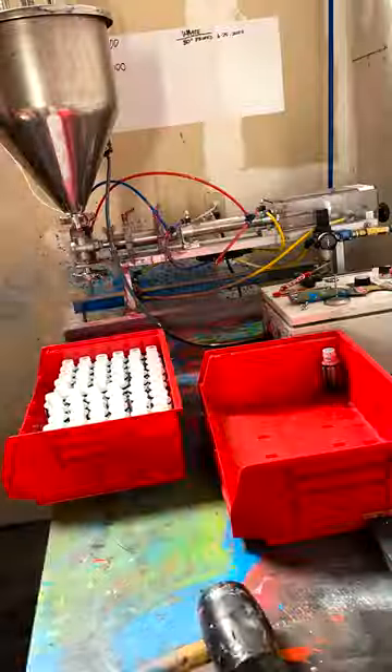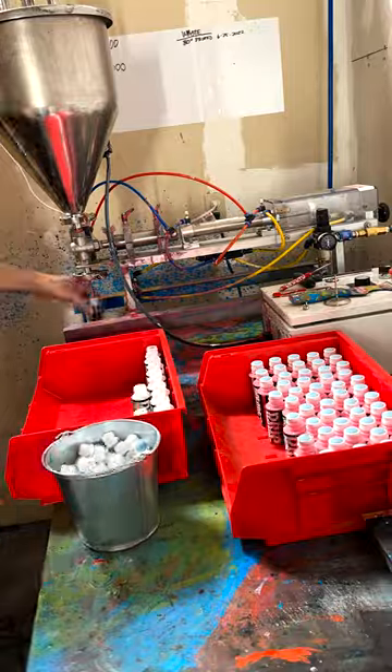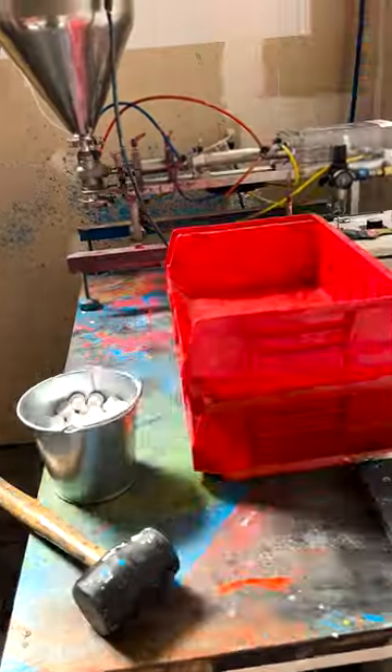Yo, just wanted to show a little behind-the-scenes action in the warehouse right now, using our piston filling machine to fill some pink drip machine refills and a batch of red drip machines.